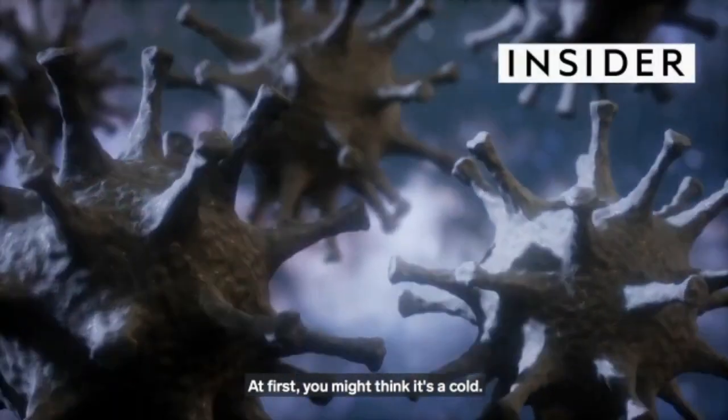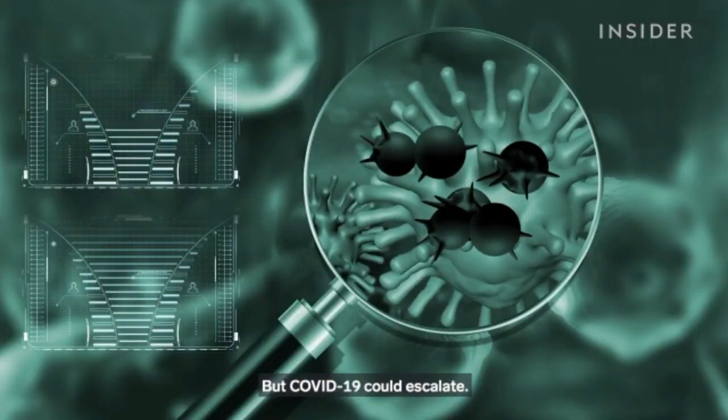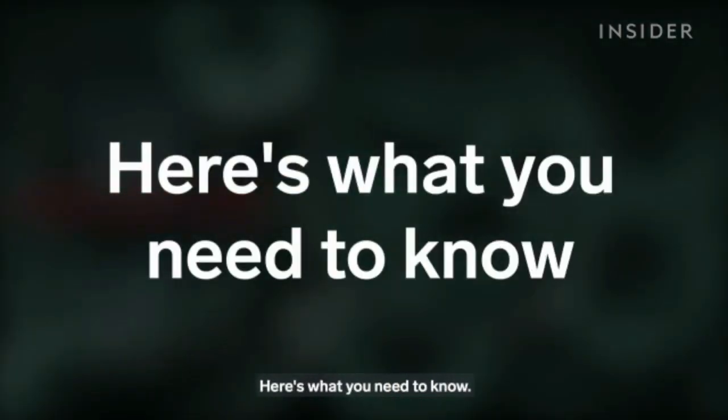At first, you might think it's a cold, and it could be, but COVID-19 could escalate. Here's what you need to know.